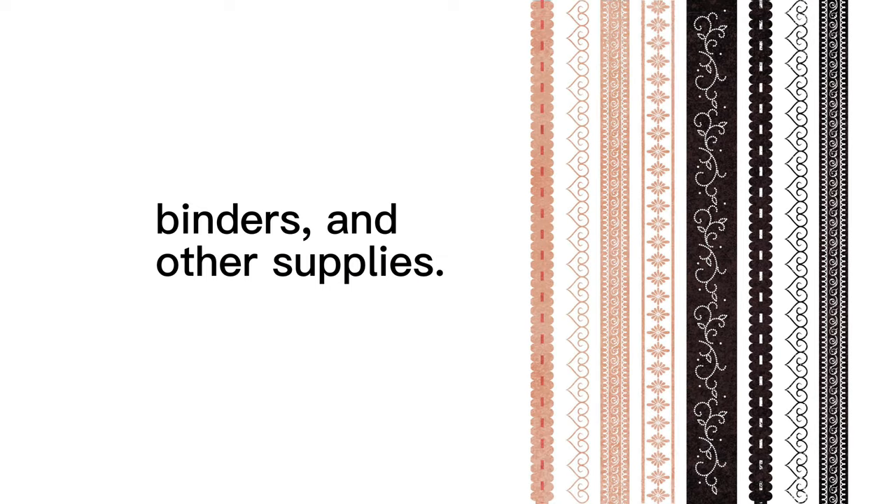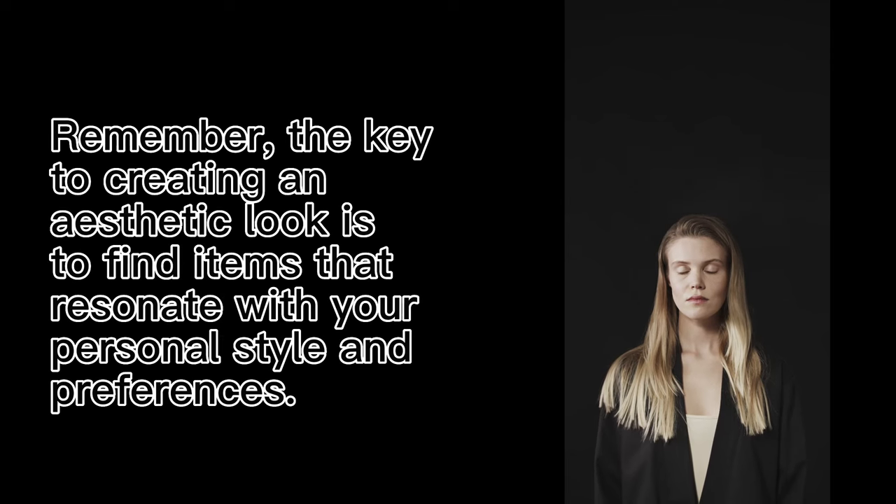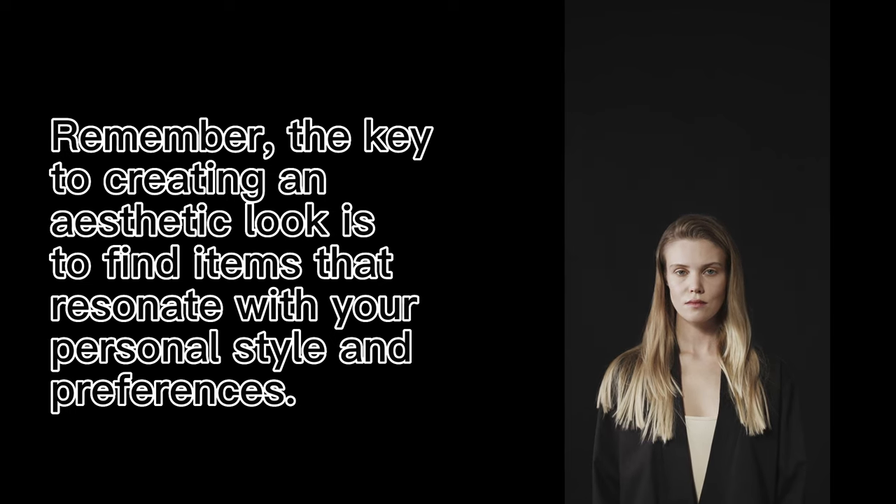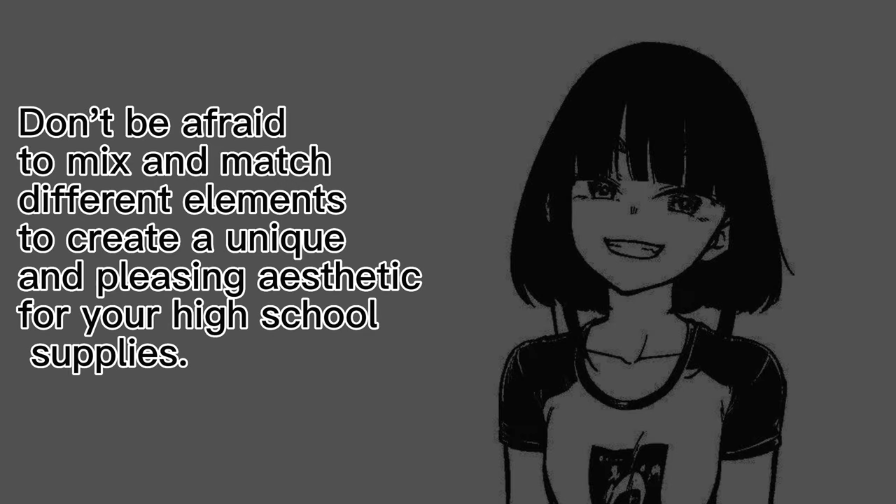Remember, the key to creating an aesthetic look is to find items that resonate with your personal style and preferences. Don't be afraid to mix and match different elements to create a unique and pleasing aesthetic for your high school supplies.